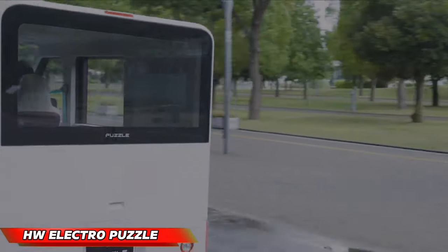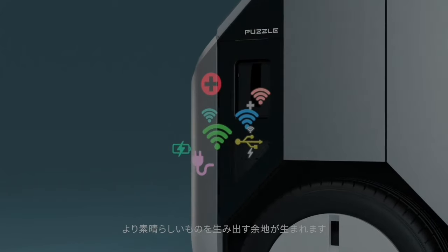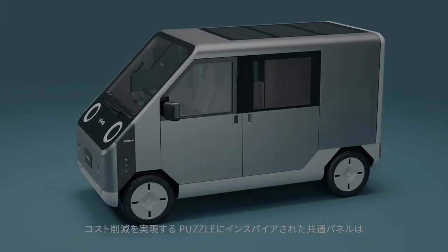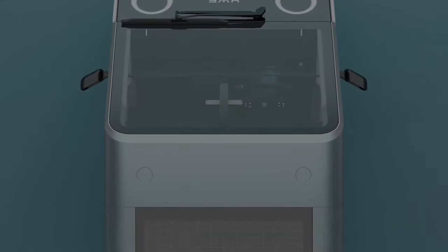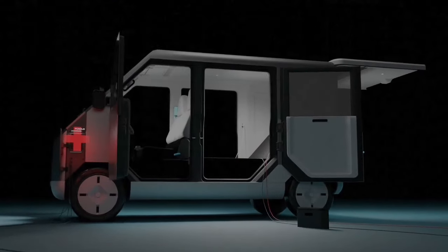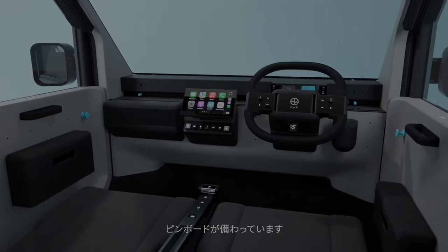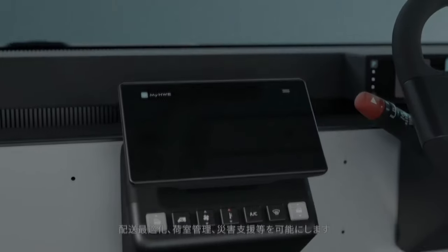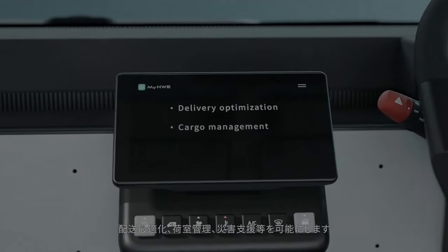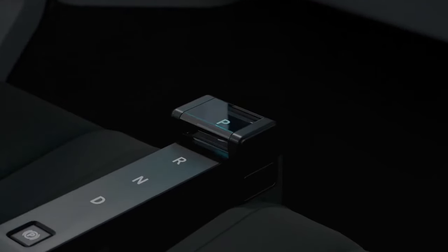Japanese innovators have created a state-of-the-art electric vehicle called the HW Electro Puzzle. This compact vehicle meets the requirements of Japan's K-Car rules and is perfect for navigating narrow city streets. Even during extended power outages, the Puzzle will remain powered thanks to roof-mounted solar panels that enhance battery life.